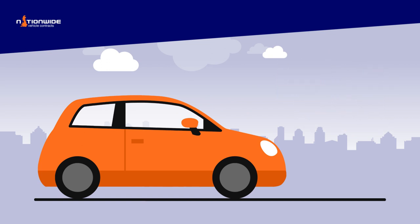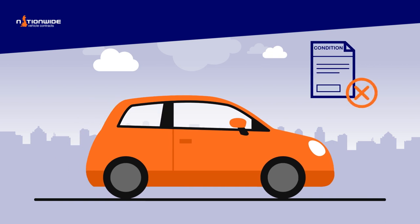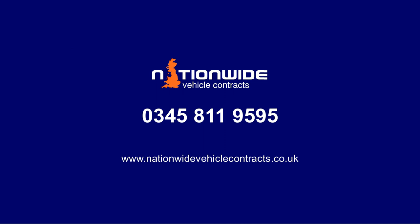Any damage found on the vehicle that is deemed to be outside of Fair Wear and Tear may result in a de-hire or end-of-lease charge, so it is important to service and maintain your vehicle for the full duration of your lease contract to avoid any unexpected costs. To find out more about Fair Wear and Tear guidelines, contact Nationwide Vehicle Contracts on 0345 811 9595 or visit nationwidevehiclecontracts.co.uk.